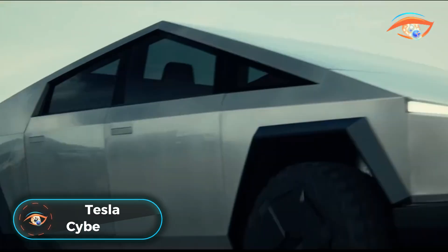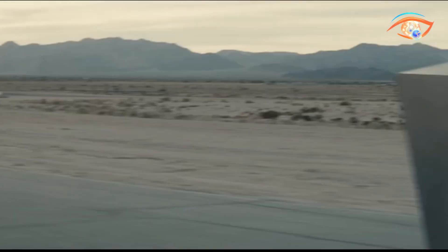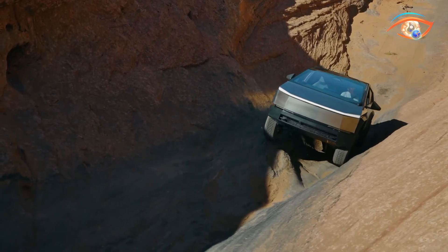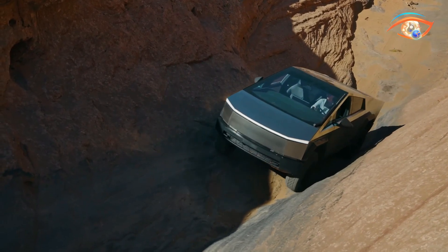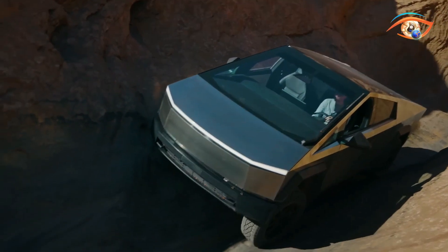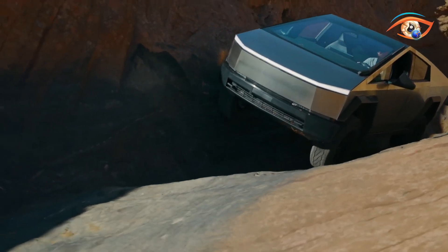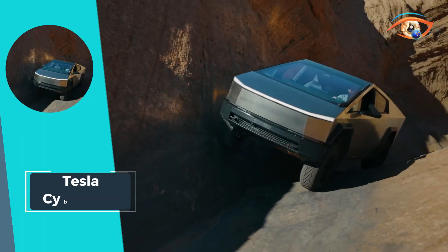Tesla Cybertruck. The Tesla Cybertruck is an innovative electric pickup truck with a distinctive look and improved capabilities. Designed as a futuristic pickup truck with an angular stainless steel outer shell called an exoskeleton, the Cybertruck is created for intensive use. Its estimated range is 340 miles on a single charge, and acceleration reaches 0 to 60 miles per hour in only 2 seconds.